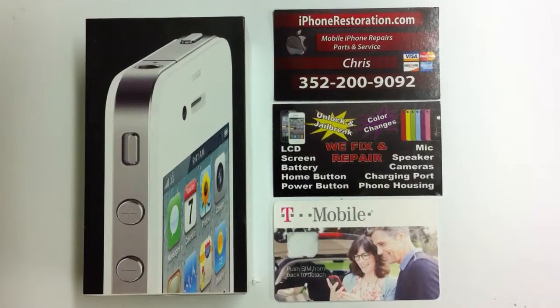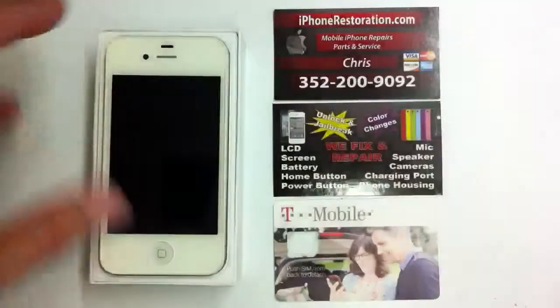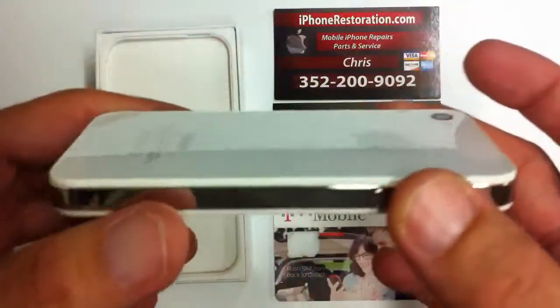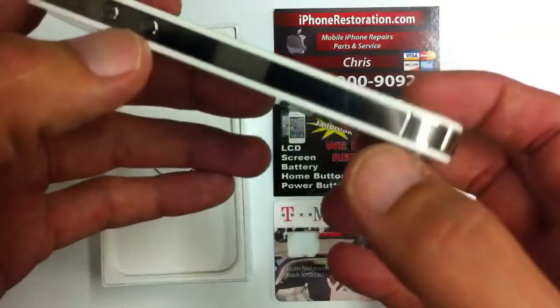What I have here is a white iPhone 4 from AT&T. It's factory unlocked, jailbroken, and in mint condition. There isn't a scratch or a mark on the glass, front or back. The frame has been polished out to a mirror shine.